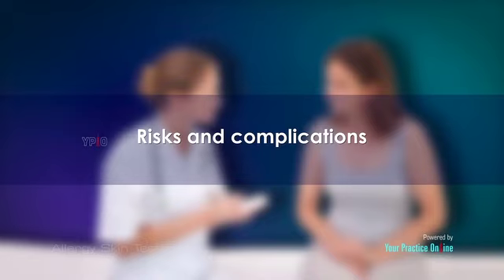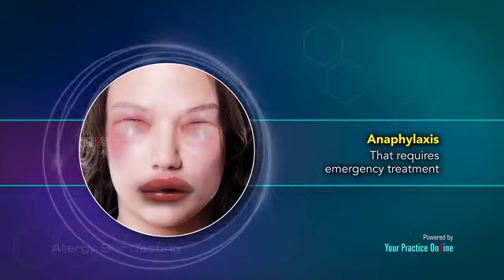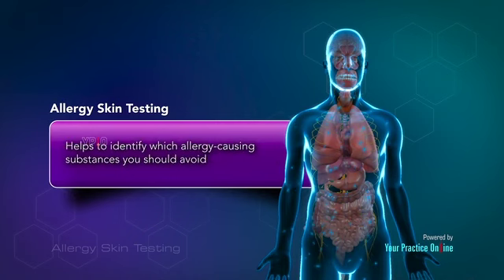Risks and Complications. The most common risk associated with skin testing is developing wheals — raised, itchy, red patches on the skin. Rarely, allergy skin testing may cause an immediate, severe allergic reaction called anaphylaxis that requires emergency treatment. Allergy skin testing is a safe and easy method of determining the allergens that cause an allergic reaction in a particular person. The skin test helps to identify which allergy-causing substances you should avoid and helps your doctor design a specific treatment plan to treat your allergies.